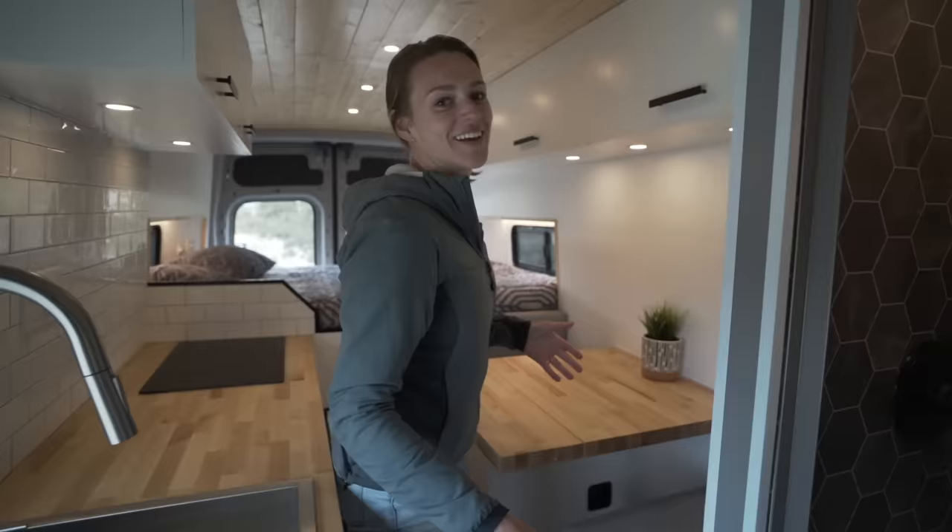And across from me here is a couple plugs and the USB ports. One of the things we were concerned about with adding a leaf is that it would kind of block off access to the rest of the van, but you still are able to get through. You just kind of have to shimmy on by but you are able to access the back or the front of the van if you need to.